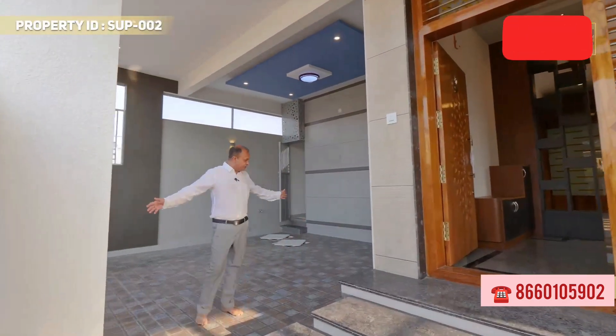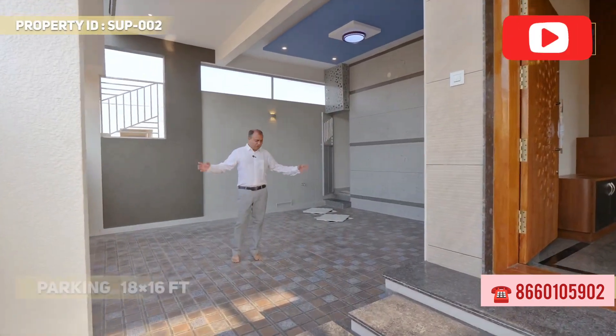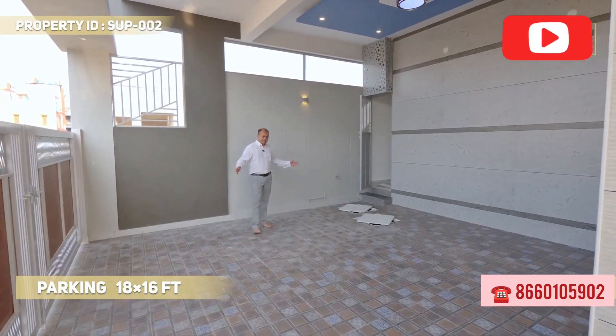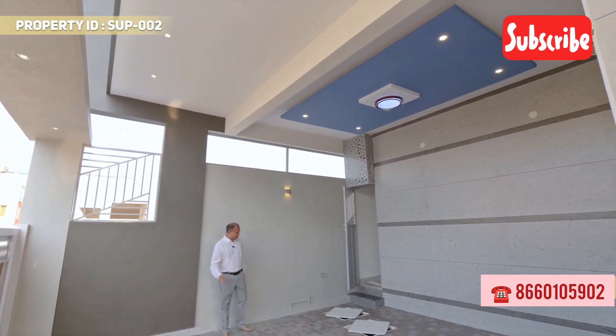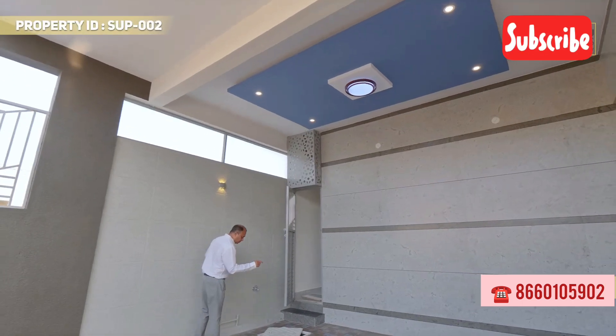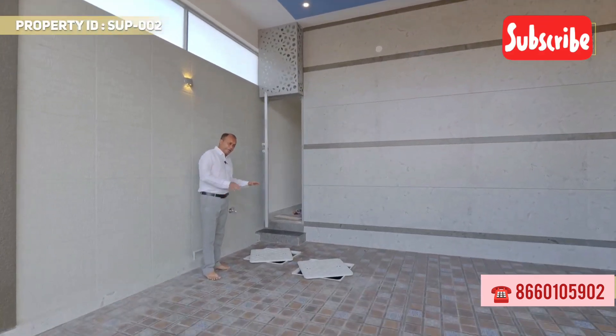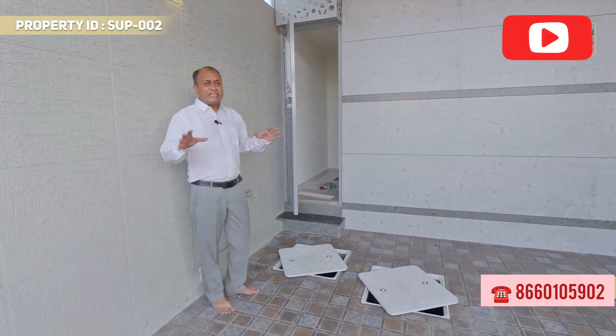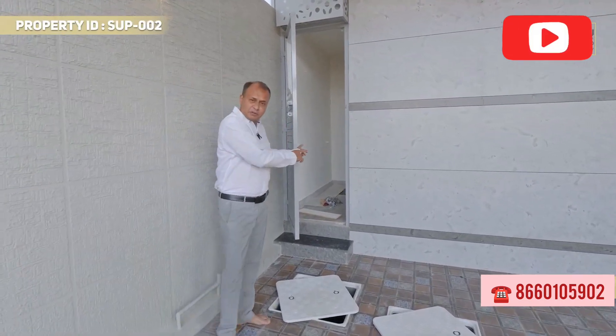In the most popular parking area, you will be able to park the Fortuner and Innova. There is also additional parking and storage space available for other vehicles.